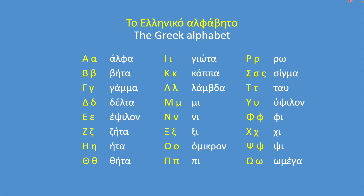Okay, so here is the Greek alphabet. Alpha, Vita, Gamma, Delta, Epsilon, Zeta, Eta, Theta, Yota.